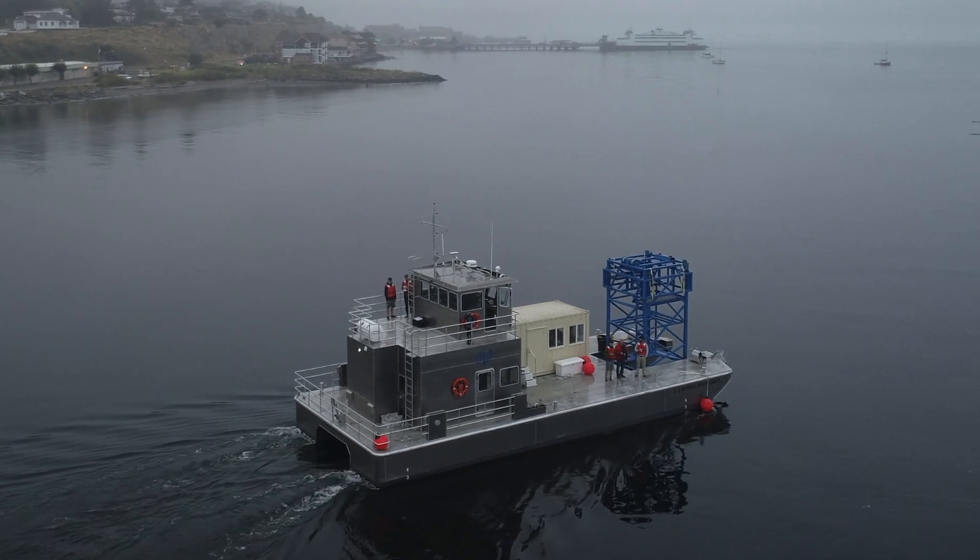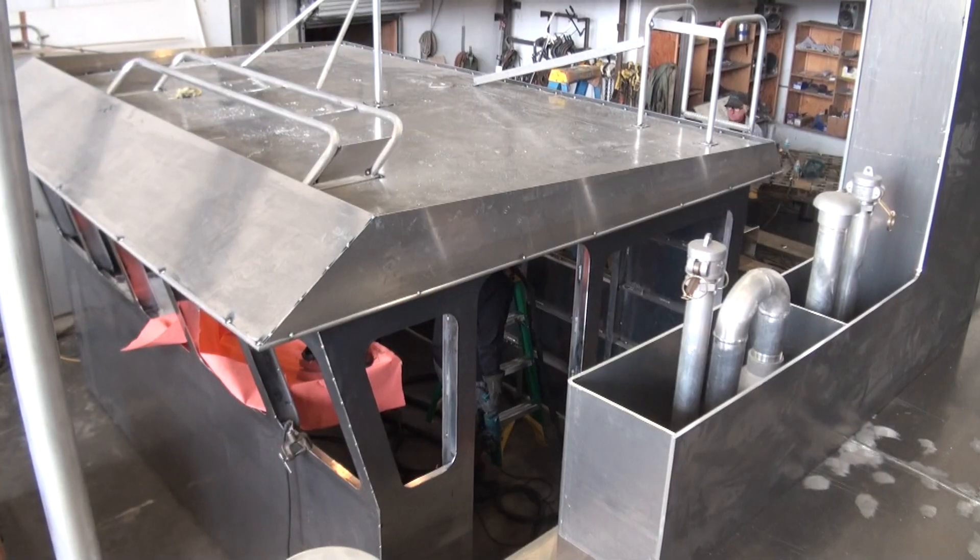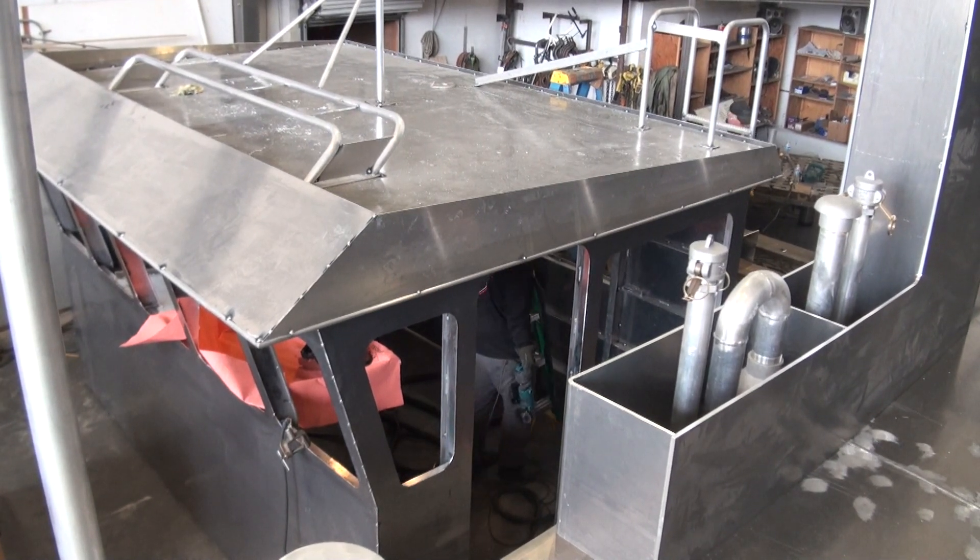After successful sea trials, the RV Light enters service after six months of construction at Craftsman United in Port Townsend.